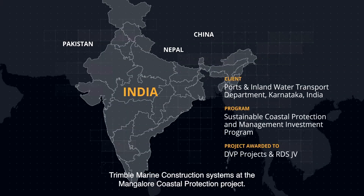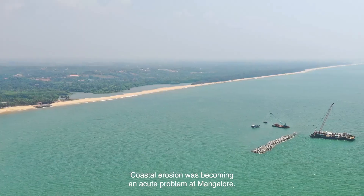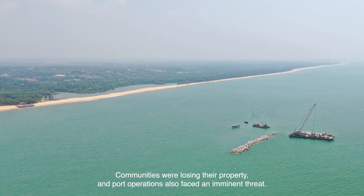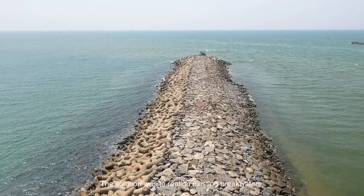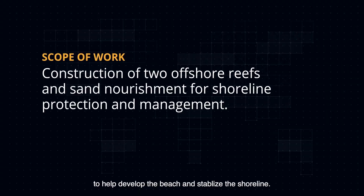This video introduces the use of Trimble Marine Construction Systems at the Mangalore Coastal Protection Project. Coastal erosion was becoming an acute problem at Mangalore — communities were losing their property and port operations also faced an imminent threat. The solution was to realign existing breakwaters and construct offshore reefs and onshore groins to help develop the beach and stabilize the shoreline.